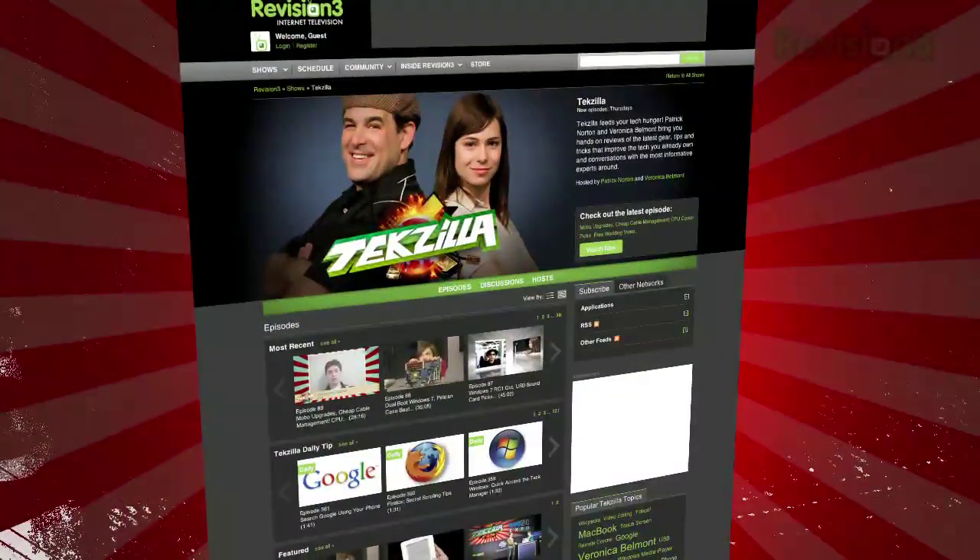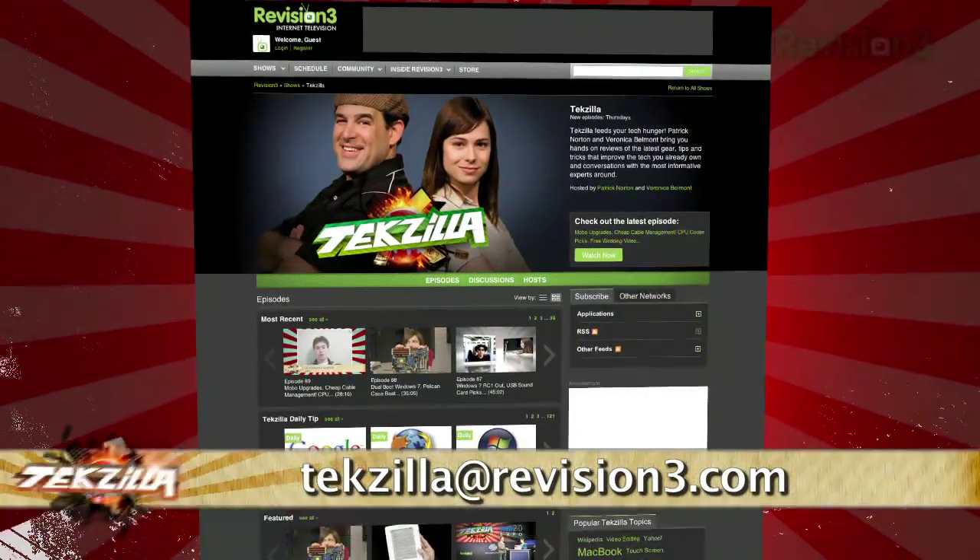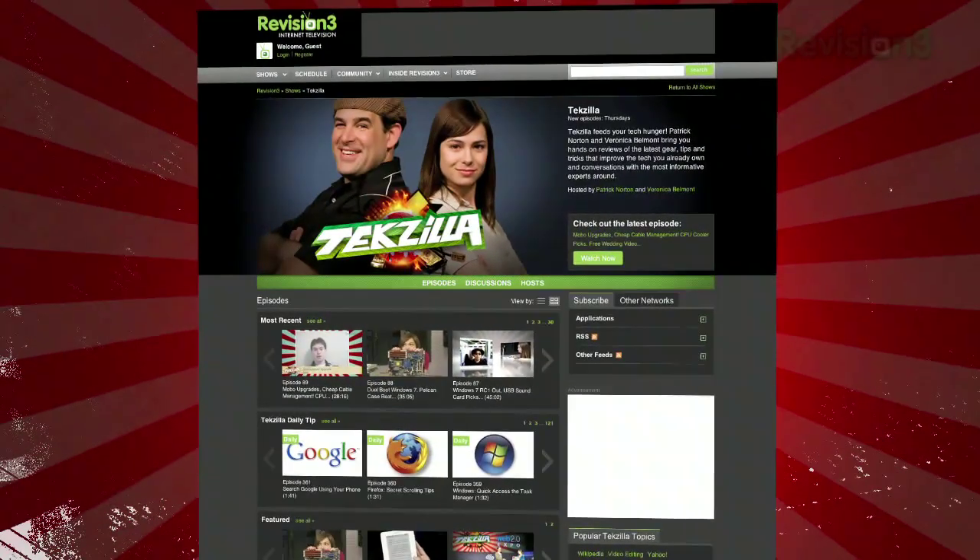Now if you have a tip or trick that you want to share, email us at Tekzilla at revision3.com. And don't forget Tekzilla.com — it's the place to find more tips, tricks, product reviews, and how-to's.